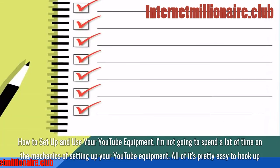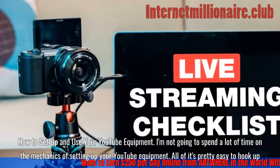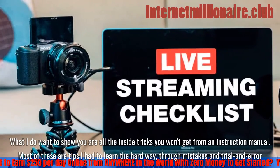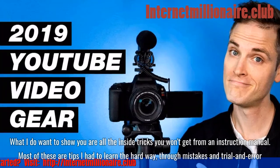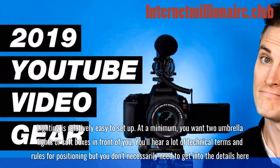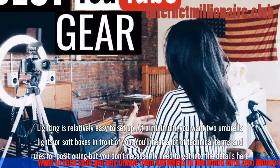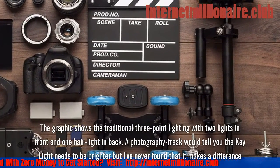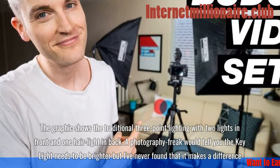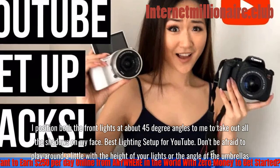How to set up and use your YouTube equipment. I'm not going to spend a lot of time on the mechanics — all of it is pretty easy to hook up. What I want to share are the inside tricks you won't get from an instruction manual, most of which I had to learn the hard way. Lighting is relatively easy to set up. At a minimum, you want two umbrella lights or soft boxes in front of you. I position both the front lights at about 45-degree angles to remove all the shadows on my face.